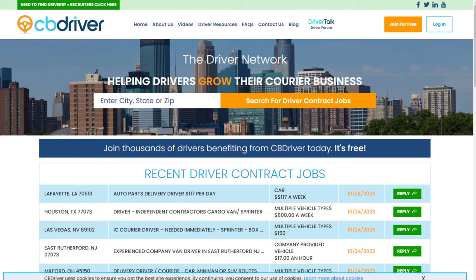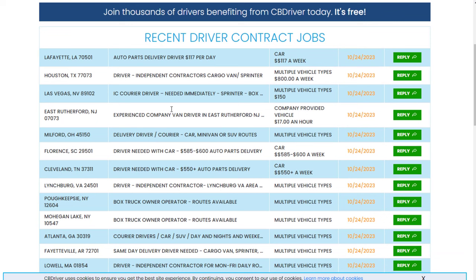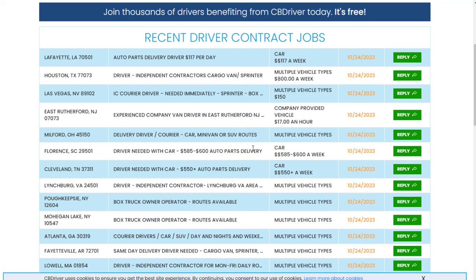The first company is called cbdriver.com. This is a place where you can actually get paid to deliver medical supplies as a medical courier. They have basically a bunch of contract jobs listed here. You go and look for jobs near where you live, and all you have to do is use your vehicle to deliver supplies from point A to point B. Make sure you know what kind of vehicle type is allowed, and then it'll tell you about how much money you can make.